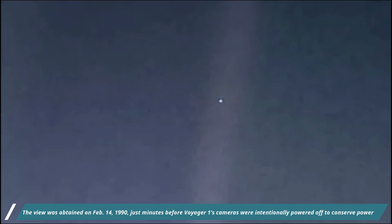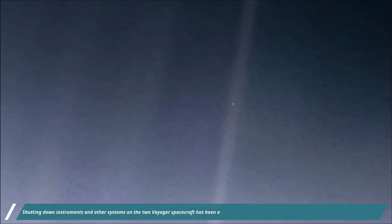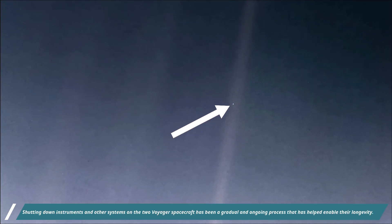The view was obtained on 14th February 1990, just minutes before Voyager 1's cameras were intentionally powered off to conserve power. Shutting down instruments and other systems on the two Voyager spacecraft has been a gradual and ongoing process that helped enable their longevity.